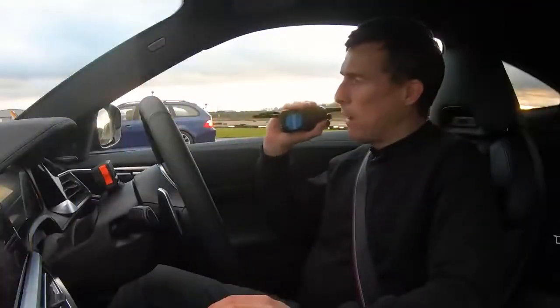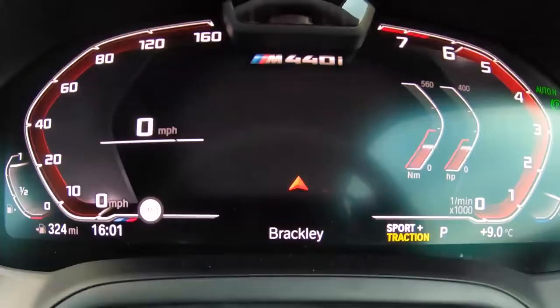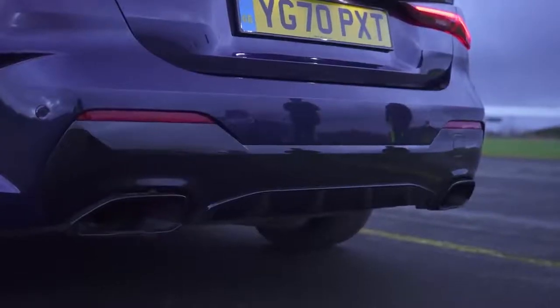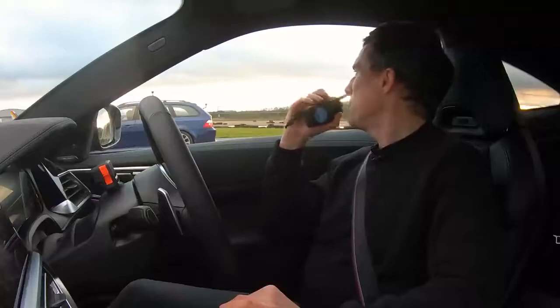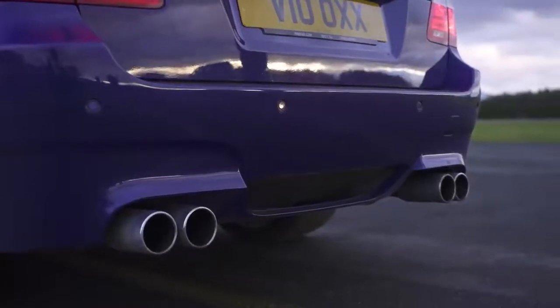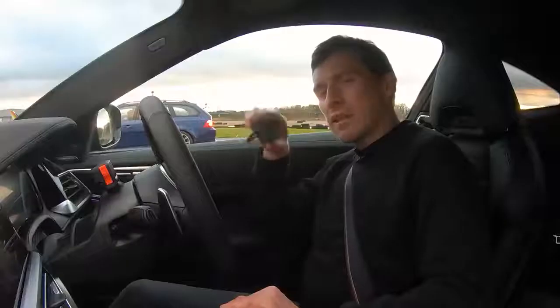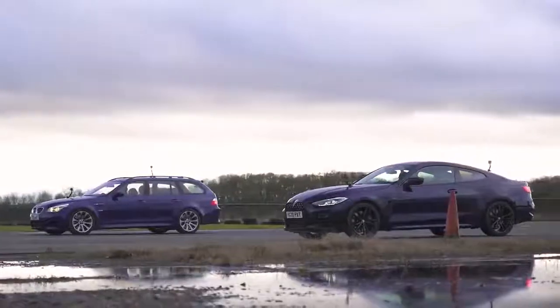As ever for a CarWow drag race we're going to do a sound check. What does this modern turbocharged engine sound like? Oh my god, it revs all the way to the red line — that is wicked! And let's hear that old M5. Which do you think sounds the best? I'll put a pinned comment below this video — go vote for whichever car you thought sounded best.